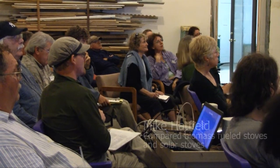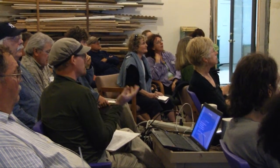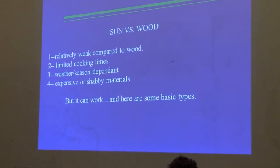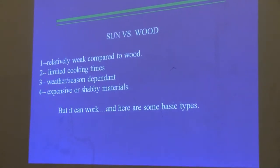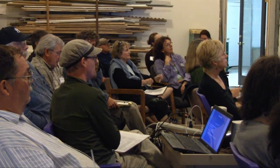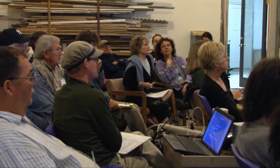There are all these wonderful things about solar, but there are some realistic downsides. They're relatively weak compared to wood, limited cooking times — anybody who's worked in the field knows that. People want to cook at 4 o'clock in the morning if they can. It's weather and season dependent; clouds roll in almost everywhere, and there's definitely a cloudy, rainy season that throws it off. And you're almost always in the field having to choose between expensive or shiny materials.